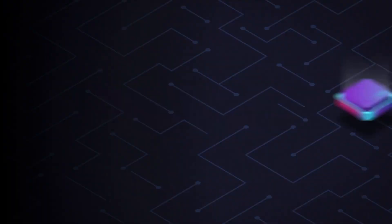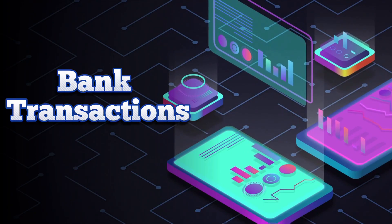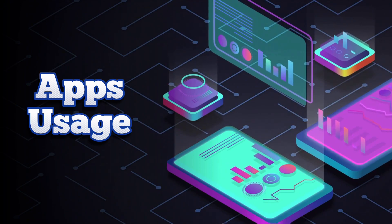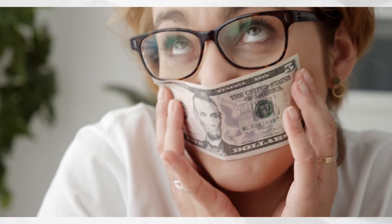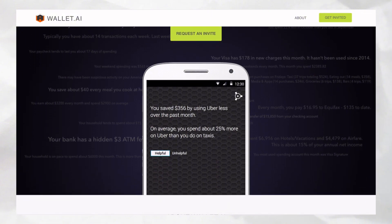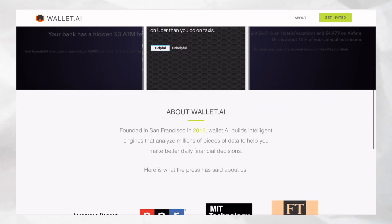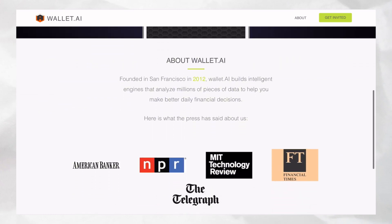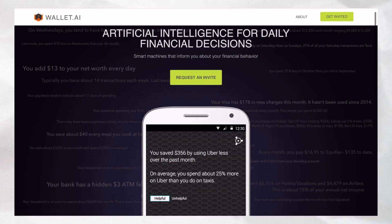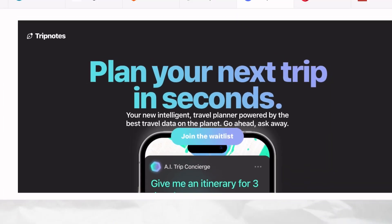Wallet.ai is a smart AI tool that informs you about your financial behavior. It analyzes multiple data points including bank transactions, payment transactions, location, and app usage to help users make better financial decisions. The company claims to use AI techniques that learn from user spending patterns collected from the app, then give timely financial advice through alerts and recommendations. You can only join by requesting an invite.